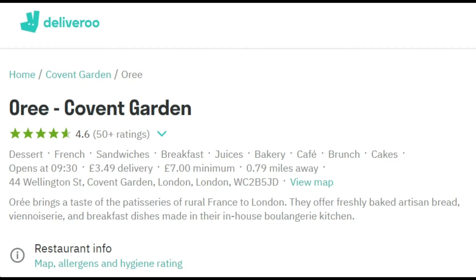Here is the branch where I ordered my delicious pastries. This one is located in Covent Garden — I've actually been to this branch. It's a really lovely café just off Covent Garden at 44 Wellington Street, and there are lots of other little shops and cafés there. It's a really lovely spot, so do pop in when you get a chance.